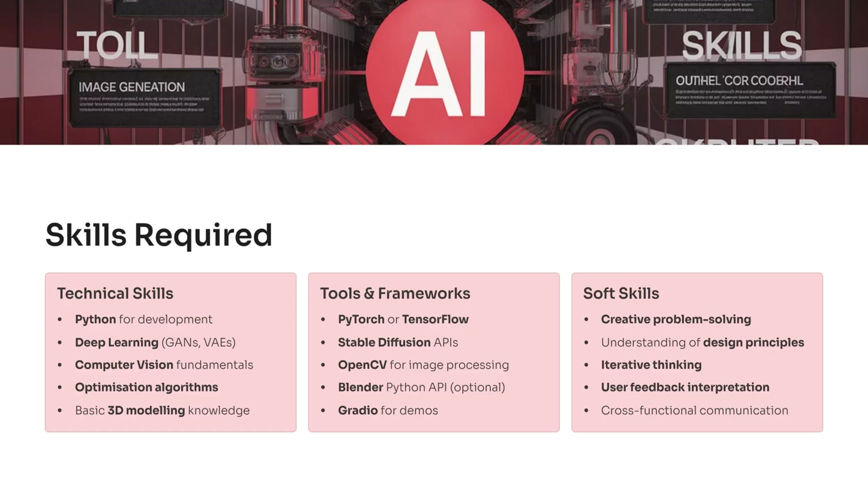Optimization algorithms help the model choose the best design among many options, which is crucial in real workflows. Tools like PyTorch or TensorFlow handle training, while Stable Diffusion gives you a shortcut for high-quality generation. OpenCV supports image processing, and the Blender API helps if you want 3D structure. Soft skills matter too — you must think creatively, explain design choices, iterate quickly, and communicate with cross-functional teams.